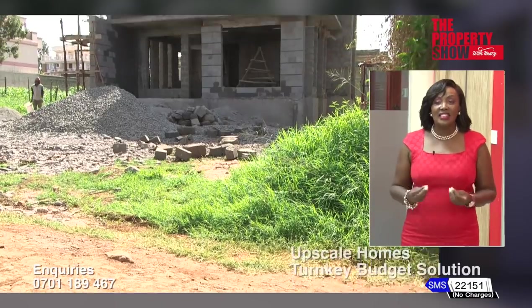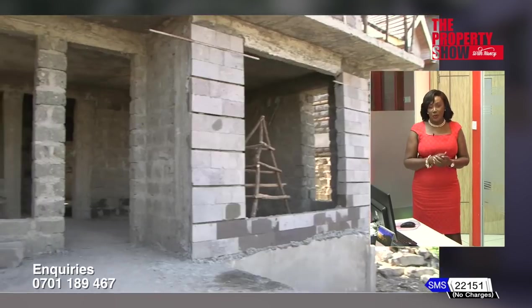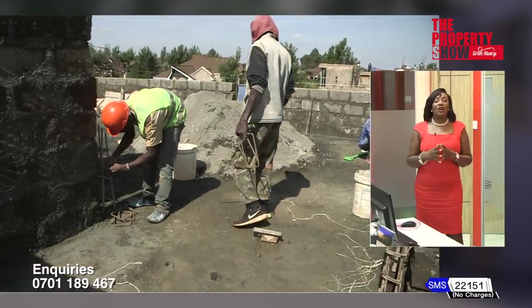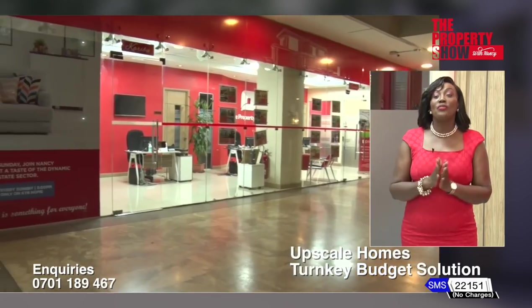The upscale homes budget project we have highlighted on this platform belongs to a couple living in the diaspora, Ben and Winnie. They have been watching this show for years. During the COVID season, they decided to build a dream home — and guess who they reached out to? The Property Show.